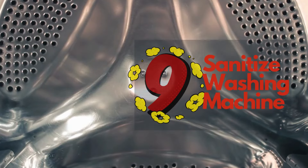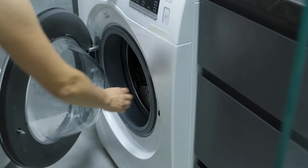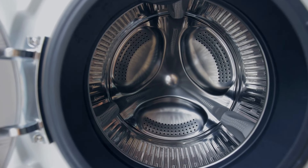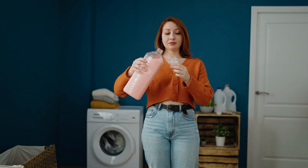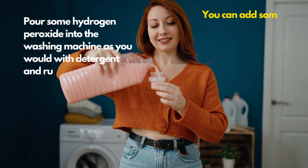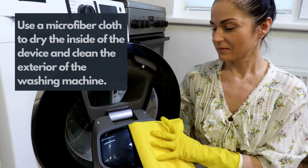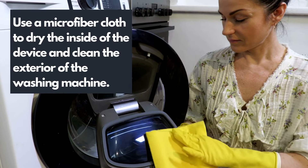Number 9: sanitize the washing machine. Finish cleaning the washing machine with a quick hydrogen peroxide rinse. This could help sanitize the inner compartments, killing any bacteria left behind from doing the laundry. Pour some hydrogen peroxide into the washing machine as you would with detergent and run a complete wash cycle. You can add some clothes to the wash so the machine is not empty. After cleaning, use a microfiber cloth to dry the inside of the device and clean the exterior of the washing machine.